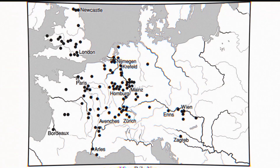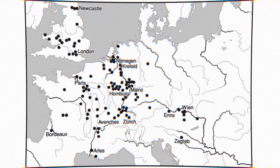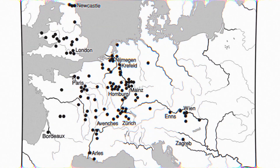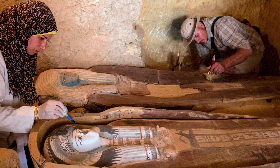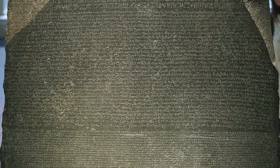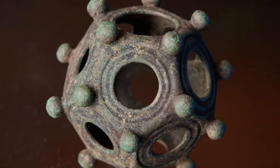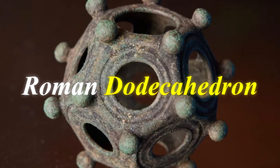But here's the thing that should concern us. Since that first discovery, we've found over 130 more, scattered across Britain, France, Germany, Switzerland, Austria, Hungary — all of them dating to the Roman Empire, somewhere between the 2nd and 4th centuries AD. We've uncovered the secrets of Egyptian tombs. We've translated dead languages. But this object, found by the dozens, made by one of history's most documented civilizations, remains completely inexplicable. It's called a Roman dodecahedron.